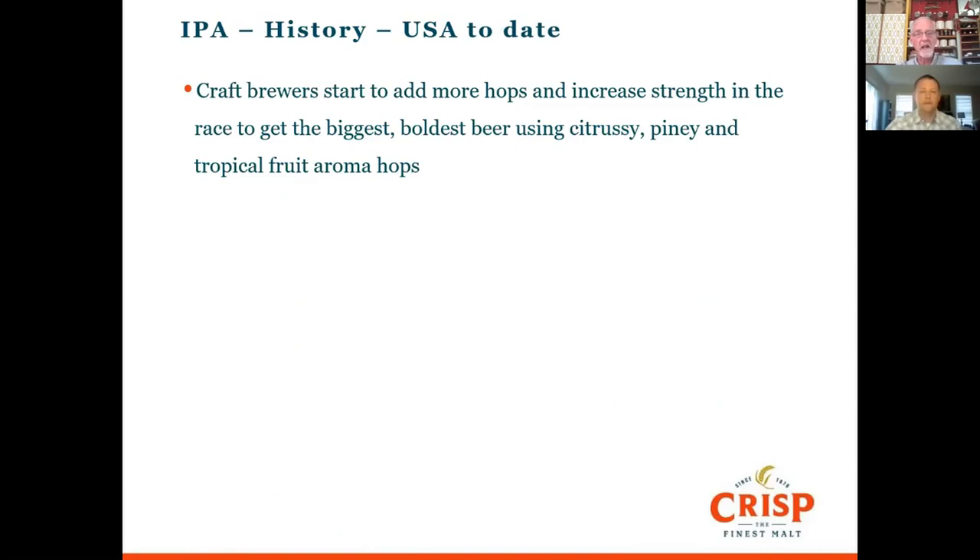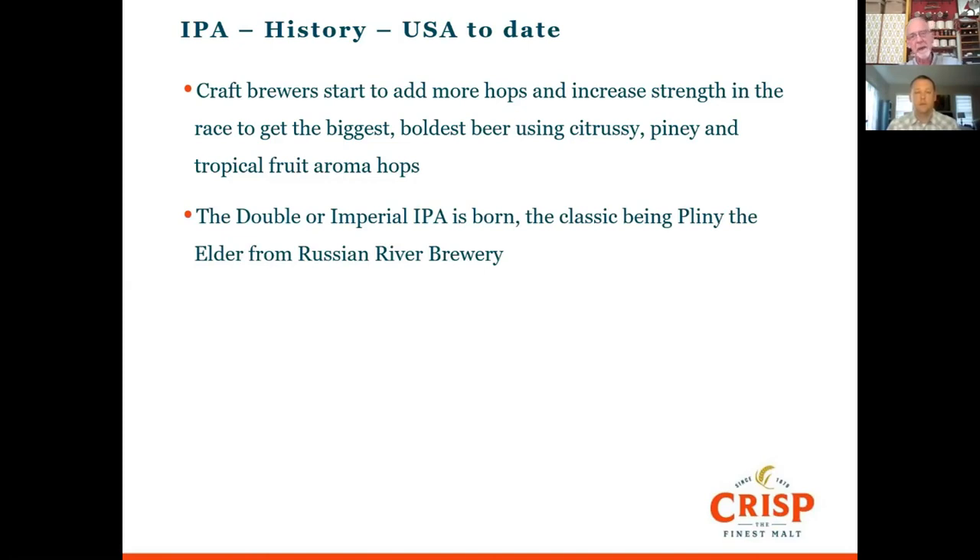The next development was the beginning of the hop craze, where brewers started almost competing to see who could make the biggest, boldest beer — adding more hops, more dry hops, and increasing the strength. As time went on, more interesting hops came along: piney hops, tropical fruit aroma hops. Off the back of that came the double and imperial IPAs, with Pliny the Elder from Russian River being a classic example. Then Founders launched the All Day IPA in the early 2000s at about 4-5% ABV — a wonderfully drinkable, more balanced beer.